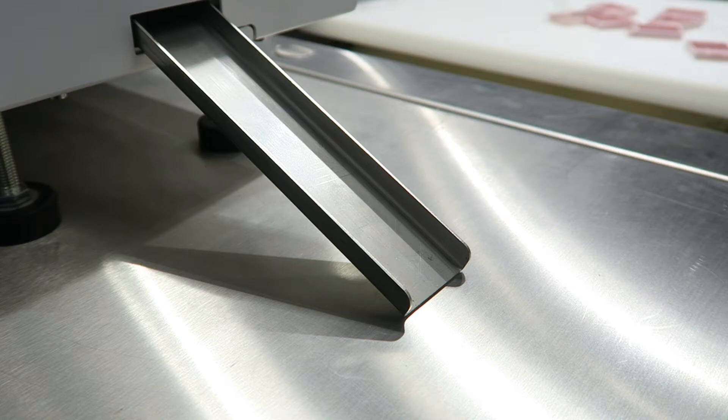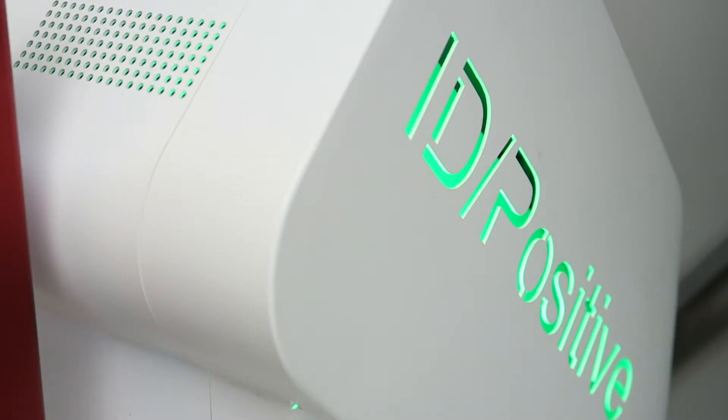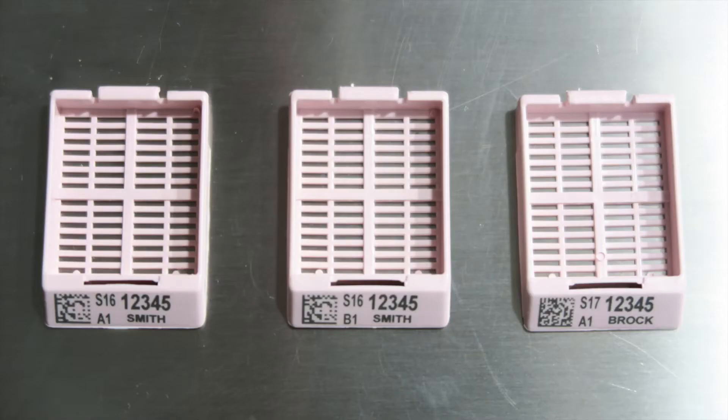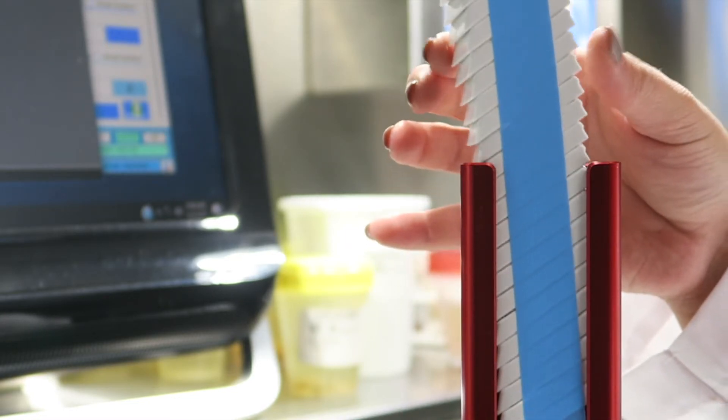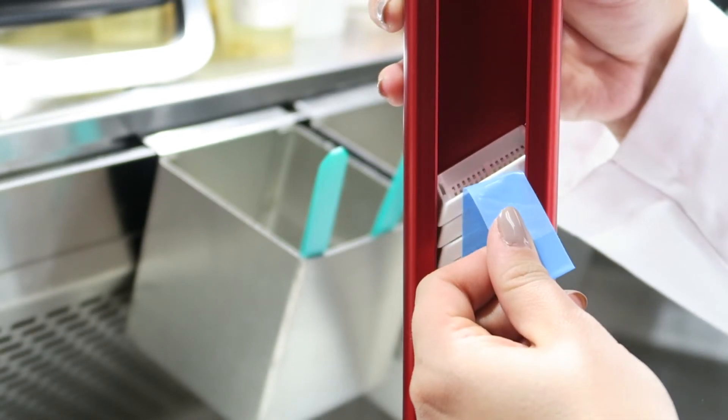Cassettes are printed using innovative laser technology that creates such precise, clean edges that barcodes have a 99.5% scan rate throughout the tracking process. Cassettes load easily into each magazine and come in handy pre-taped stacks for easy dispensing.